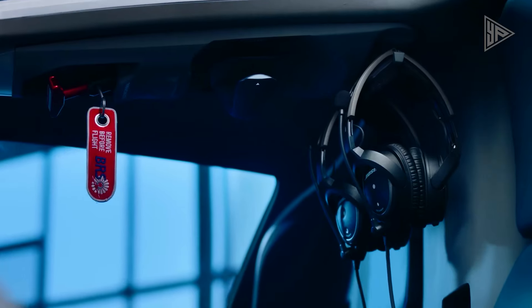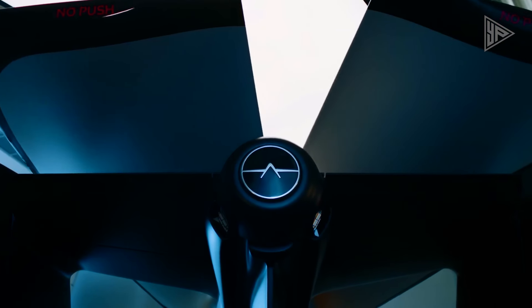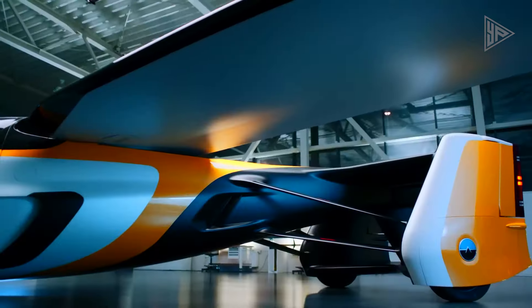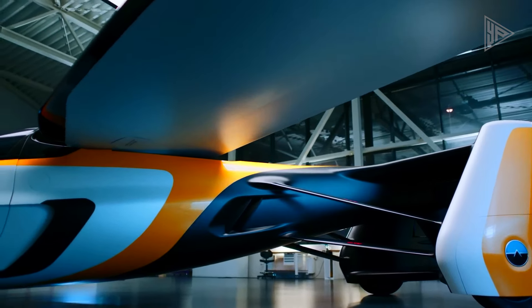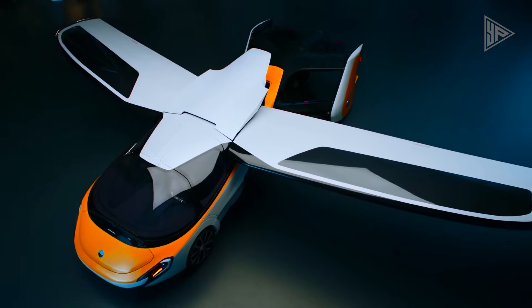Additional features include luxury and comfort, range and speed, and short takeoff and landing capabilities. The Aeromobile 4 can travel between 320 and 600 miles on a tank, with a top speed of 160 kilometers per hour on the road and 360 kilometers per hour in the air.